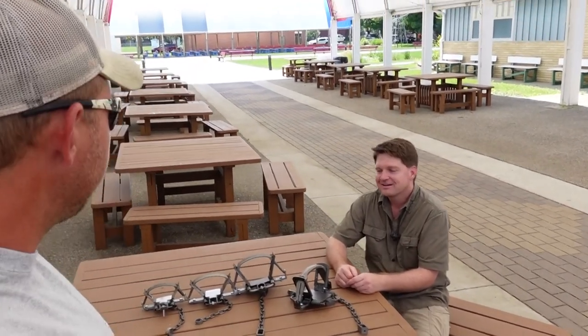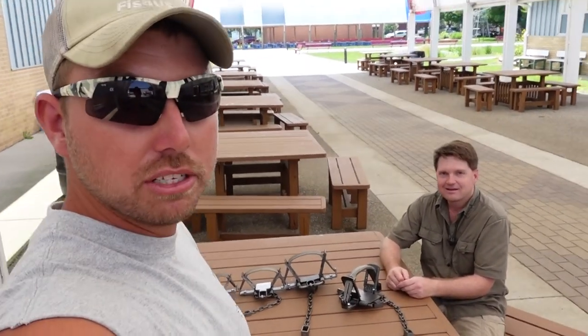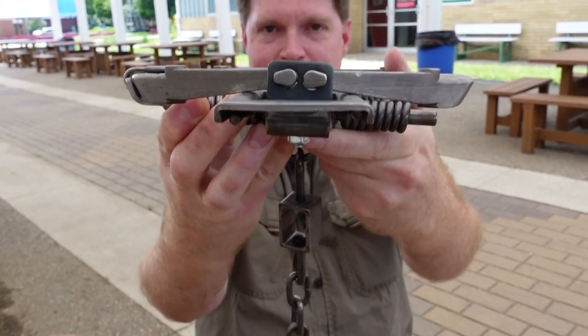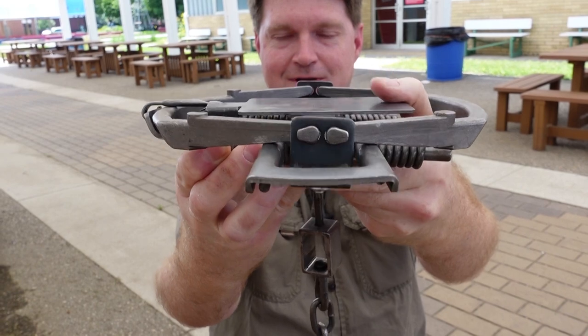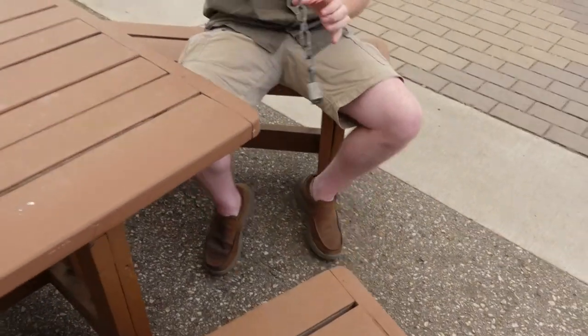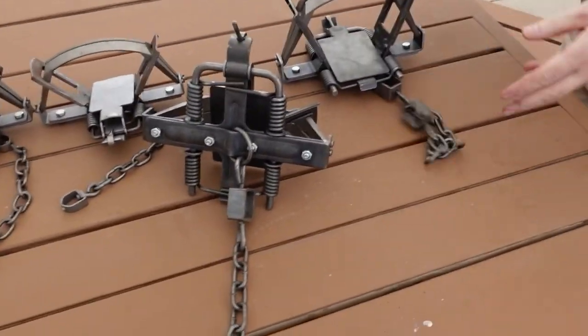I want to thank everybody that I've met here today — I've met a bunch of awesome people. As always, appreciate the view, see you on the next one. And he's talking about that trap coming out of frozen ground hard!